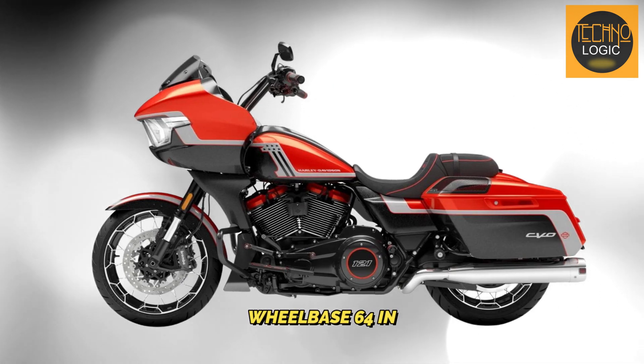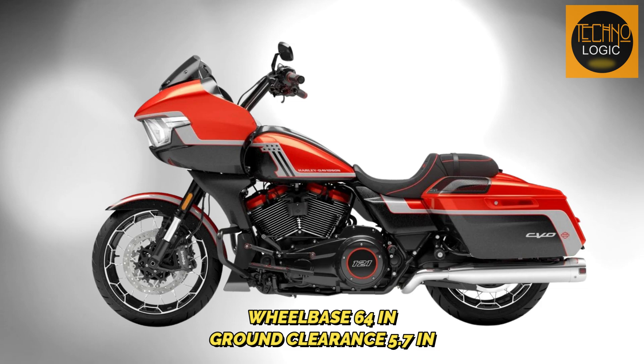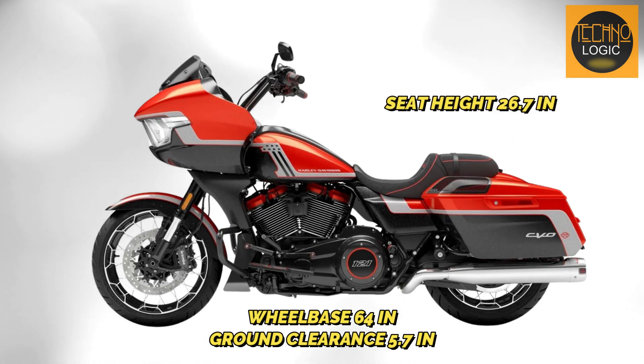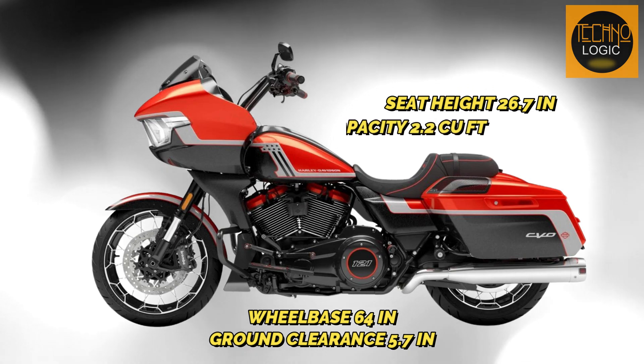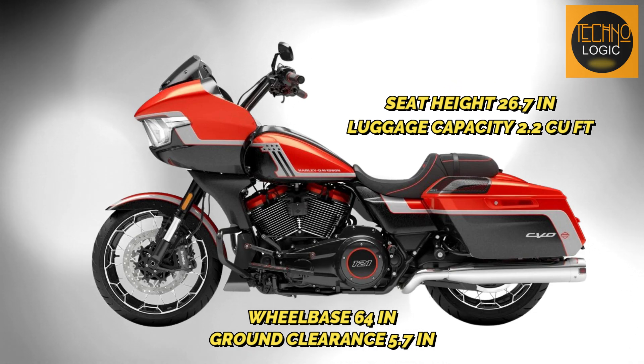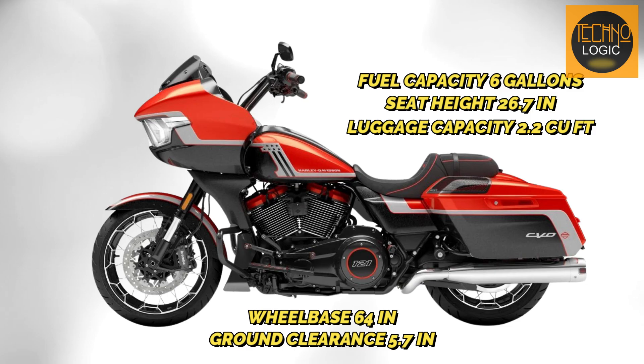At 64 inches wheelbase, stability meets agility. Ground clearance is 5.7 inches — enough to conquer potholes without sacrificing style. At 26.7 inches seat height, it's a sweet spot of control without discomfort. Luggage capacity is 2.2 cubic feet — pack memories, essentials, and a dash of rebellion. Fuel capacity is a generous six gallons for freedom without frequent pit stops.